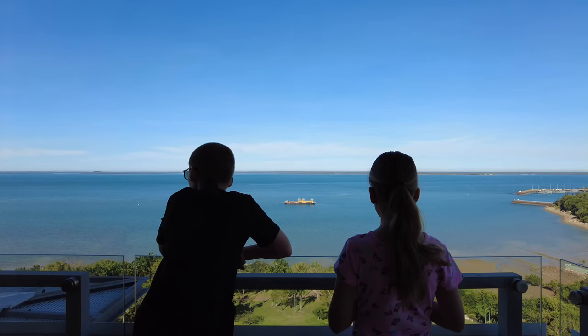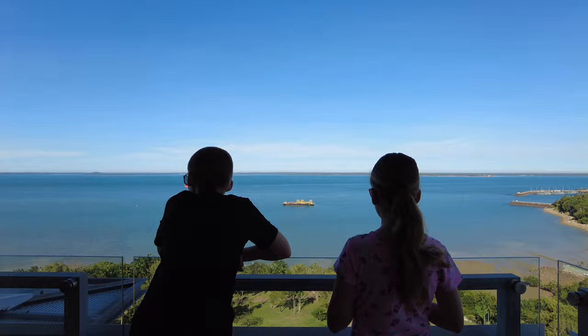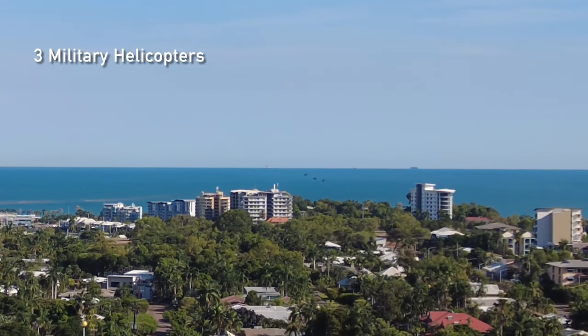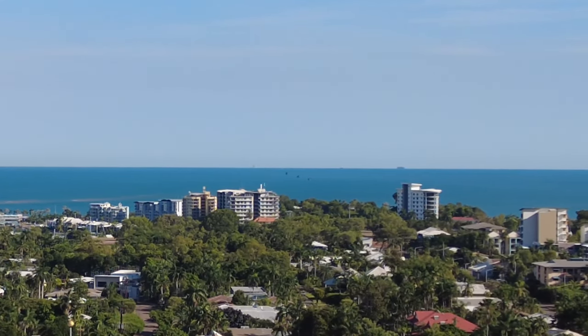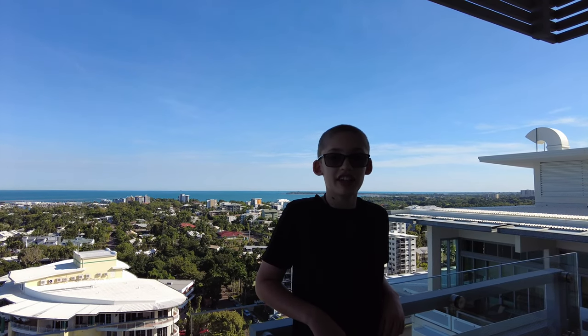We're waiting on our balcony for the Royal Australian Air Force to do their flypasts. It's either going to be one or two F/A-18s. Whilst we're waiting, we can see three helicopters circling around East Point.